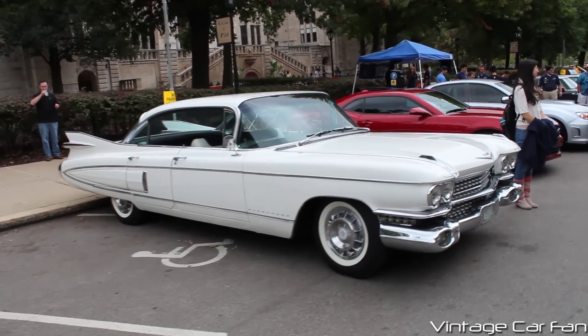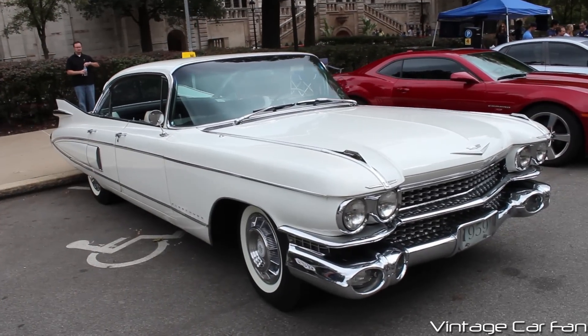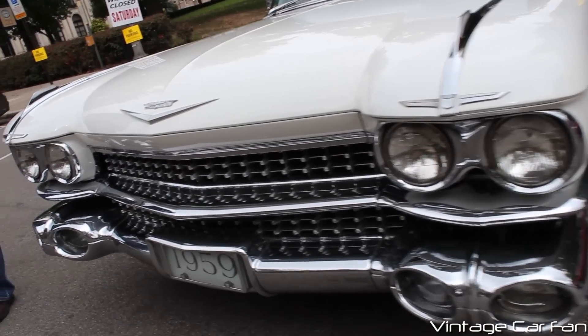This is a 1959 Cadillac Fleetwood, and this really defined 50s excess and flamboyance. It's a beautiful car, but just super over the top, and definitely when you think of 50s cars, most people think of these.